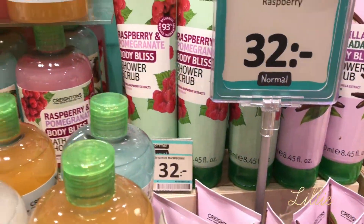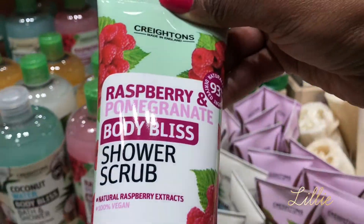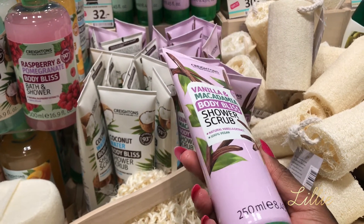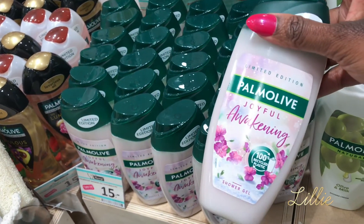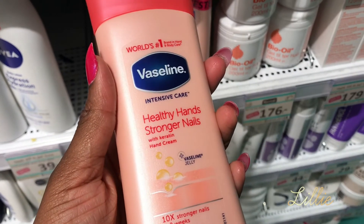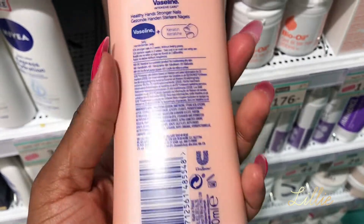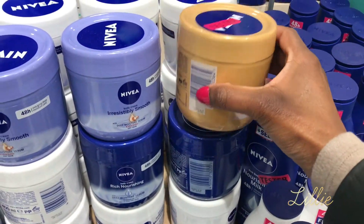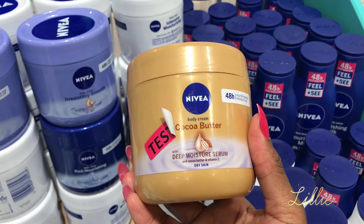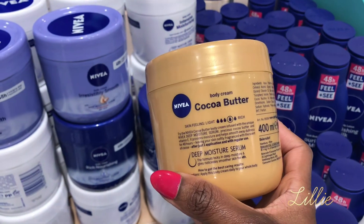Then the moringa exfoliator body scrubber, next to it is a body wash, but I don't like the moringa smell. In the next door store I found the raspberry pomegranate shower scrubber — I've been looking for this and I'm glad I found it. Then I found the vanilla macadamia shower scrubber but I don't like the smell of it. Then I got the Palmolive Joyful Awakening body gel — I love it, the shower gel smells so good. Vaseline introduced a healthy hand and strong nails product, which I'd never heard of but I don't need it. Nivea just introduced a moisturizer serum with cocoa butter that I've been looking for — I will definitely get myself one.